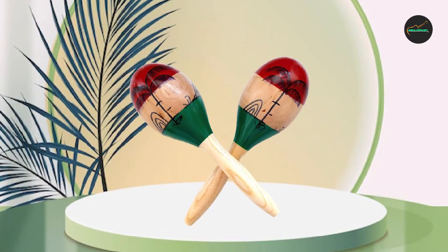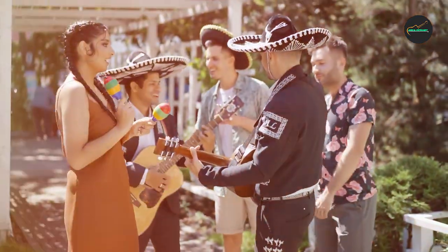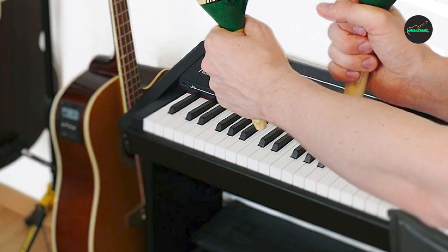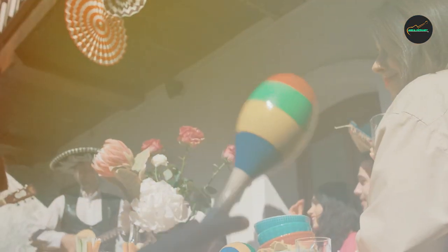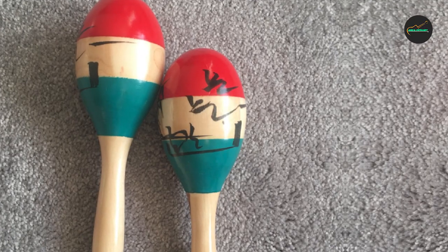Overall, the Yumiku Maracas are an outstanding choice for anyone looking for a fun and high-quality percussion instrument. With their durable construction, playful design, and versatile sound, these maracas are sure to provide many hours of musical enjoyment for both beginners and experienced musicians.